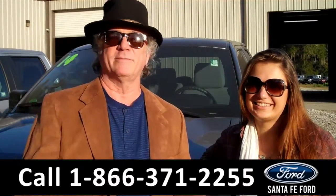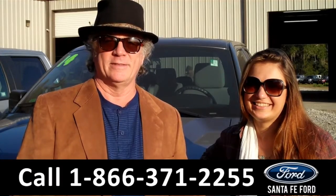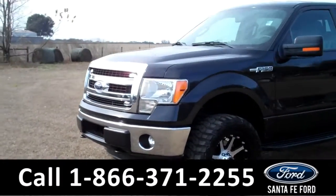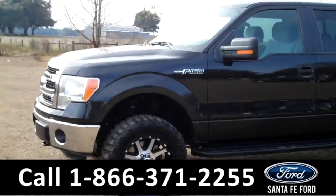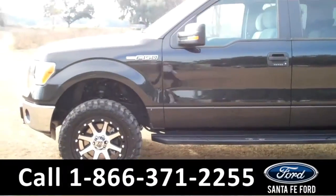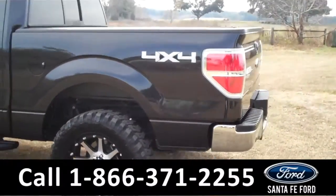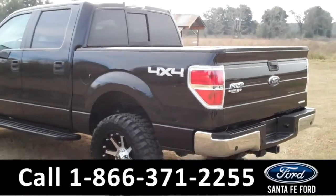Carly has details on this one right now. This 2014 Ford F-150 has a clean Carfax and the remainder of its bumper-to-bumper warranty. It also has tow hooks in the front, running boards, a hitch receiver, and it's a flex fuel. Now let's take a look on the inside.